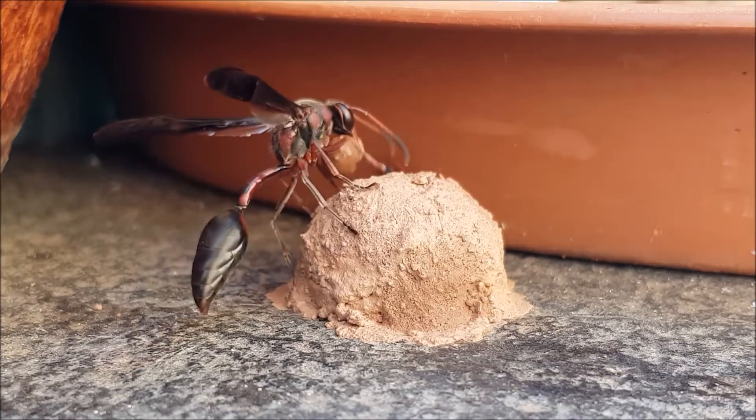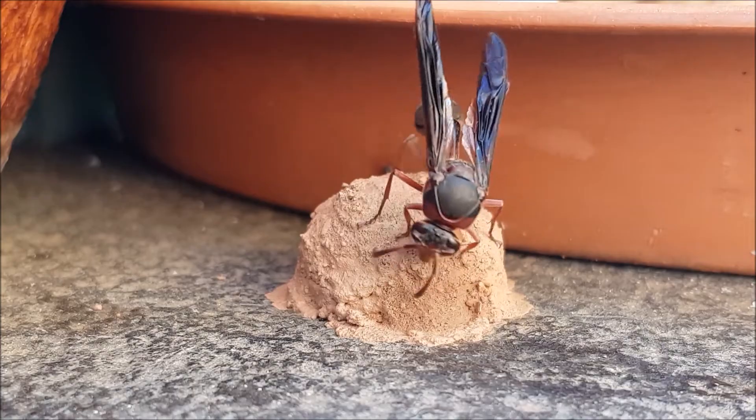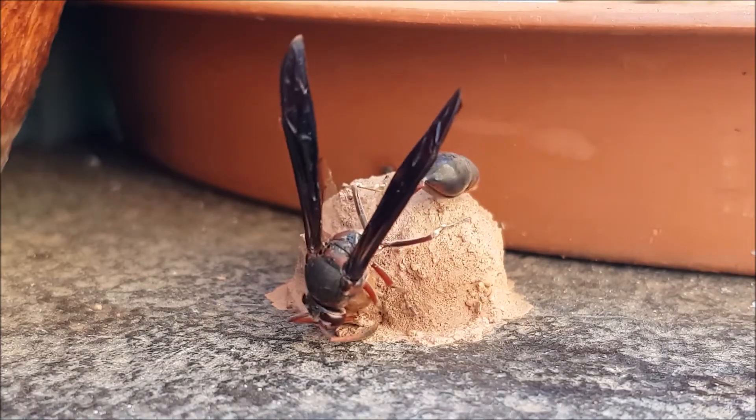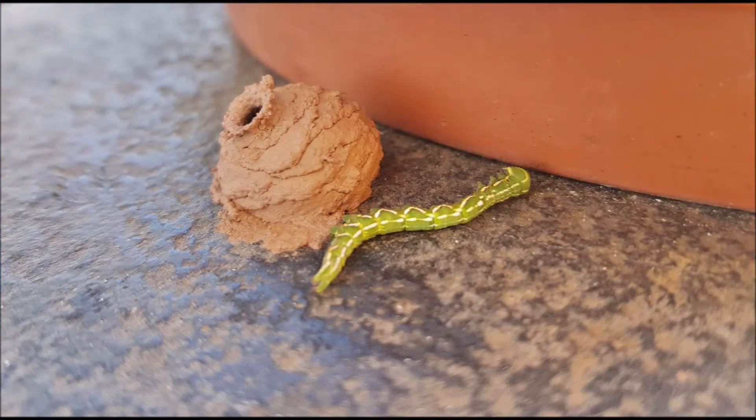A mud dauber is a wasp-like insect. The female builds an igloo-shaped nest out of clay. She then lays her eggs inside the nest, and before closing off the nest, she will push her incapacitated caterpillar worm into the nest.